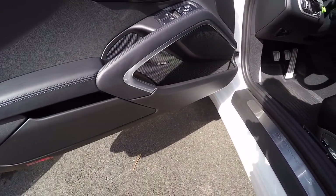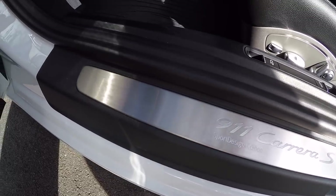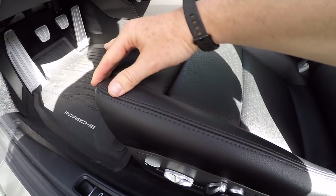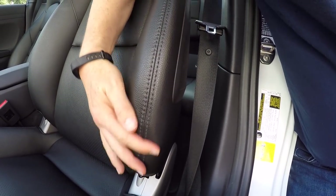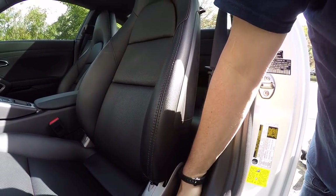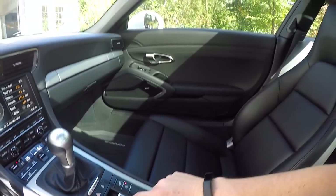Moving inside, the door sills pick up damage pretty quickly — people scrape their shoes across as they get in, so you'll see scrape marks on any car with a few miles on it. But this one had none. Then the seats — you want to pay close attention to the bolsters especially, as they pick up damage very quickly from people who don't know how to get in and out properly. You want to put your leg in first and pop yourself in so you're not scraping across the bolsters. You can see damage on bolsters as early as 5,000 miles on most cars.